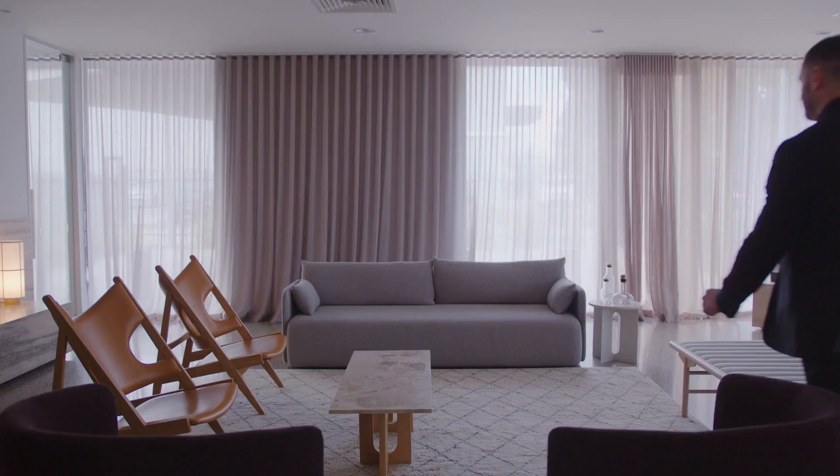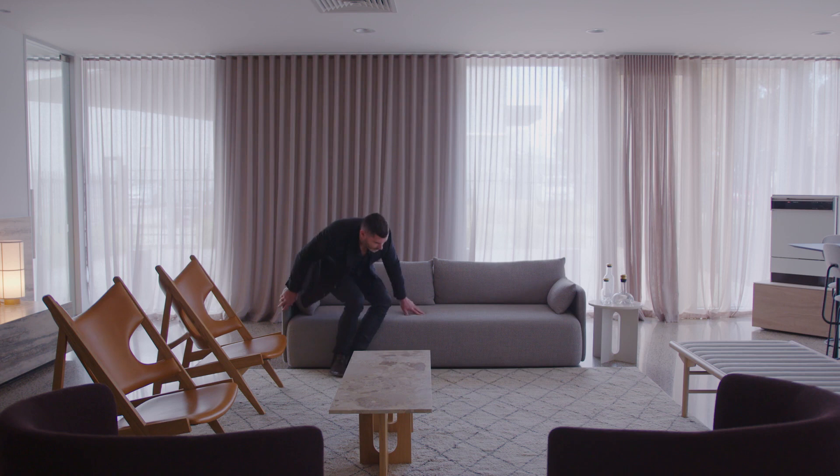The heart of the ASKO showroom is really this area, which is that kind of living space — it's a space where you can sit down, talk about ASKO, learn about ASKO. It's not just about standing at the product, it's about sitting in this area.